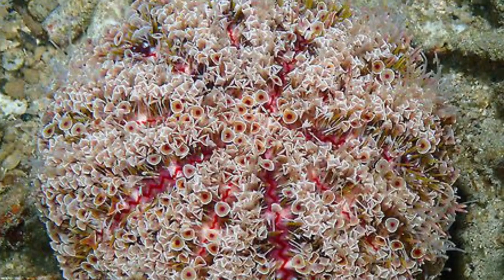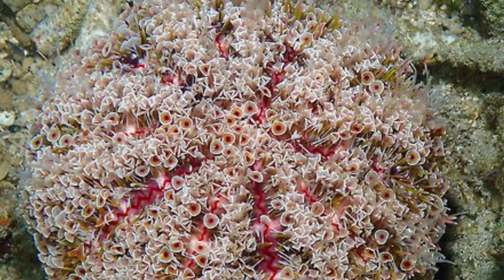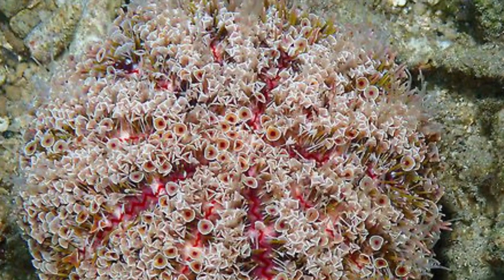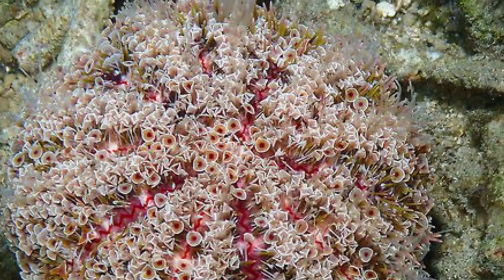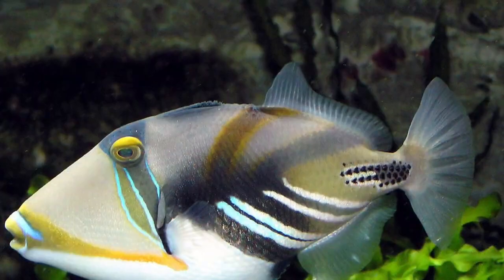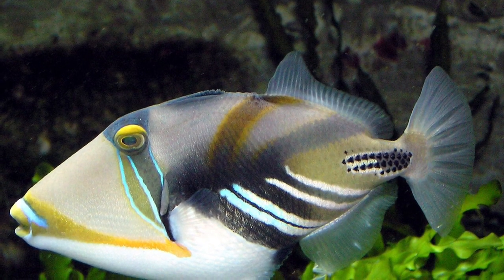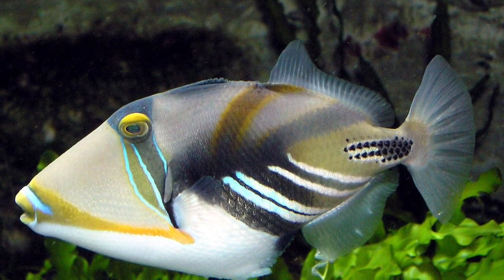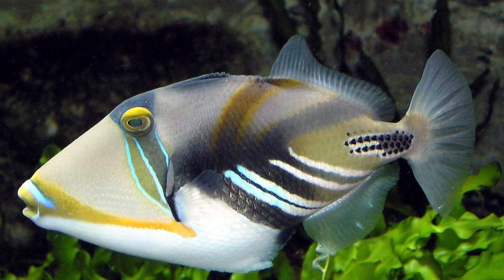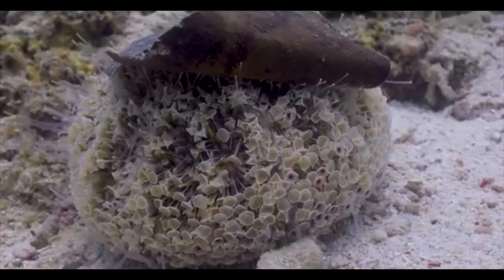There are very few predators of this urchin given how venomous it is. However, the triggerfish and a couple of wrasse species are capable of getting past the flower urchin's defenses and consuming it.